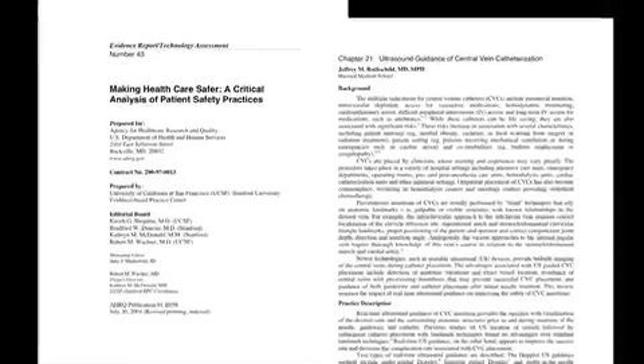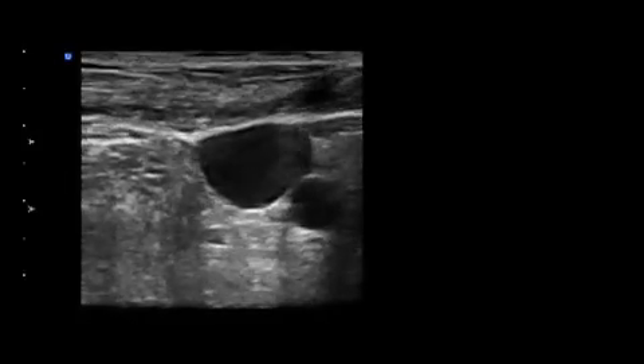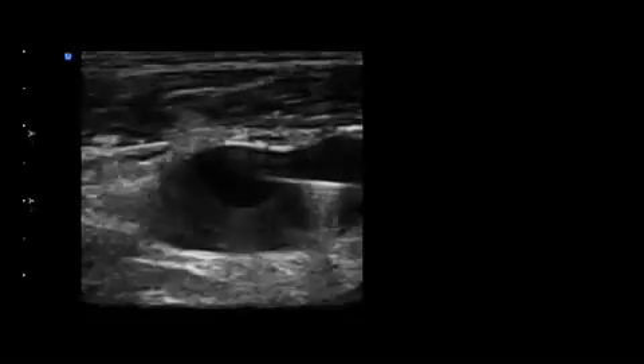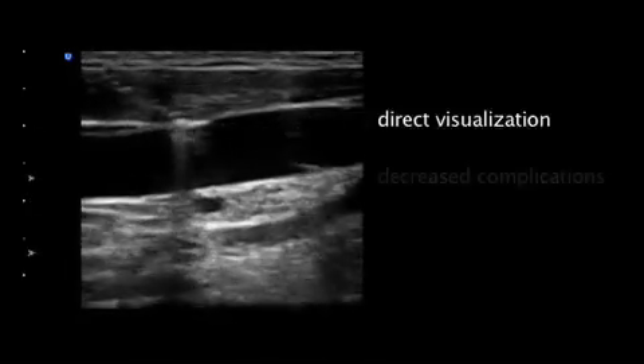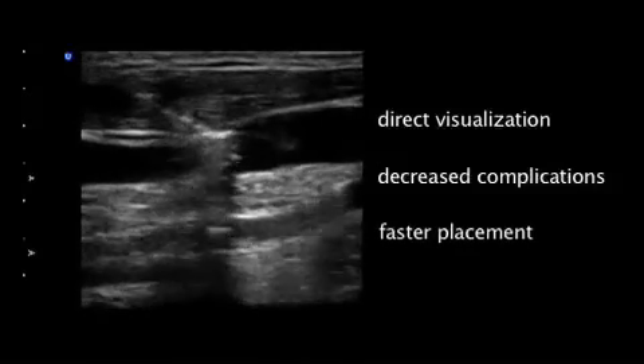In 2001, an evidence-based report entitled Making Health Care Safer, prepared for the United States Department of Health and Human Services, strongly recommended using real-time ultrasound guidance for the placement of central venous catheters. Vascular ultrasound allows immediate identification of anatomic variations and confirmation of vessel patency. Real-time ultrasound guidance allows direct visualization of the needle entering the vessel, and has been proven to decrease complications and time required for successful line placement.